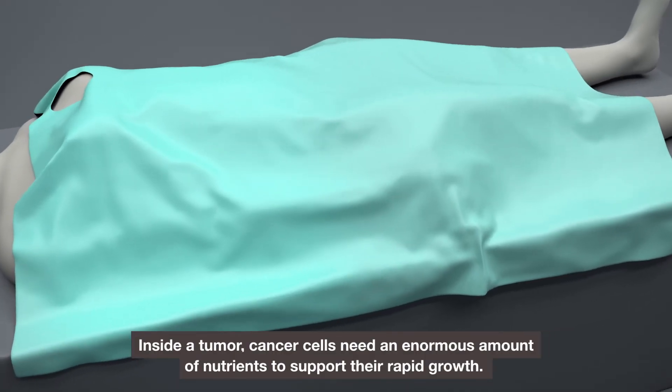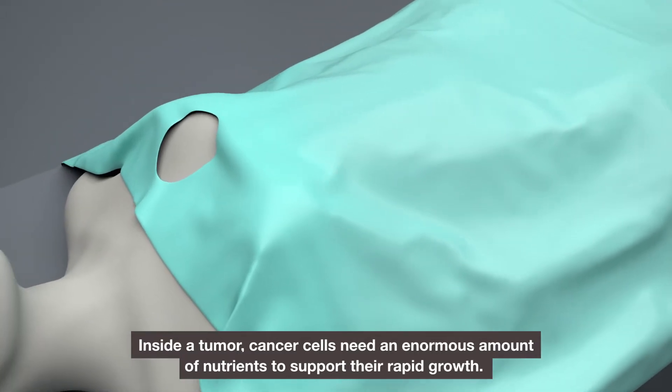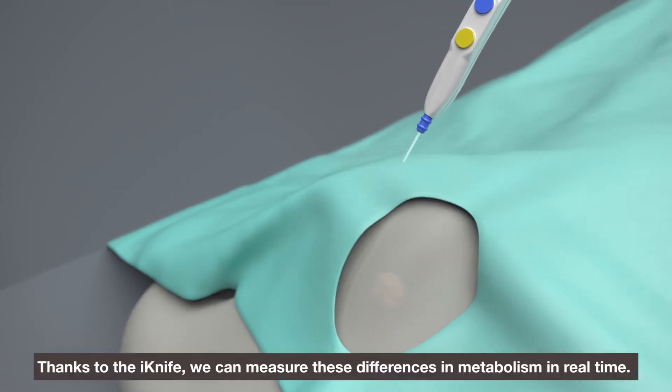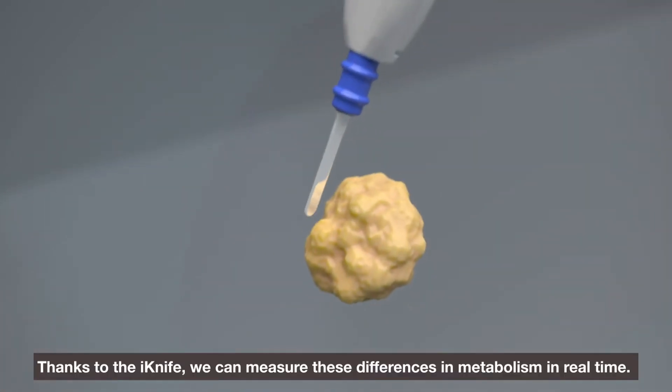Inside a tumour, cancer cells need an enormous amount of nutrients to support their rapid growth. This means their metabolism is significantly different from healthy cells. Thanks to the iKnife, we can measure these differences in metabolism in real time.